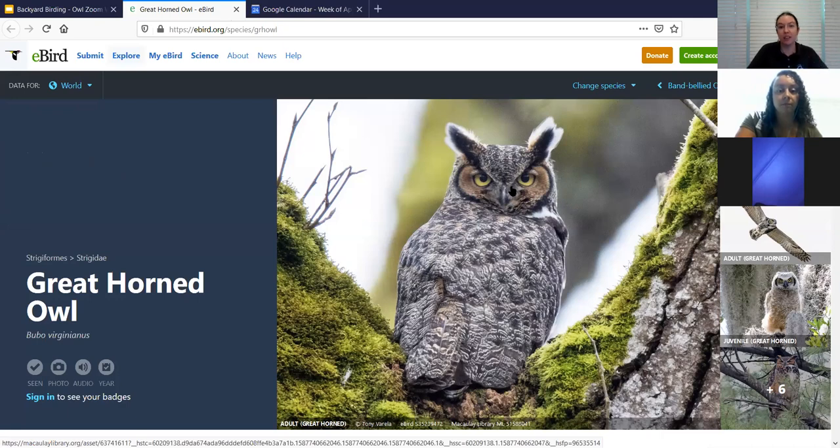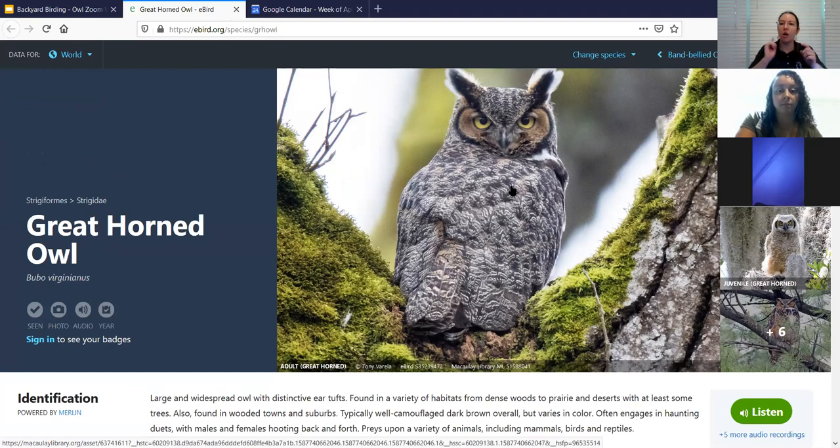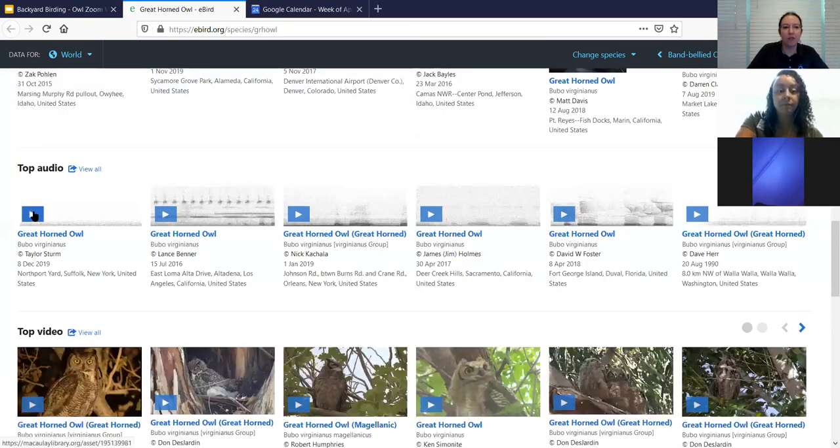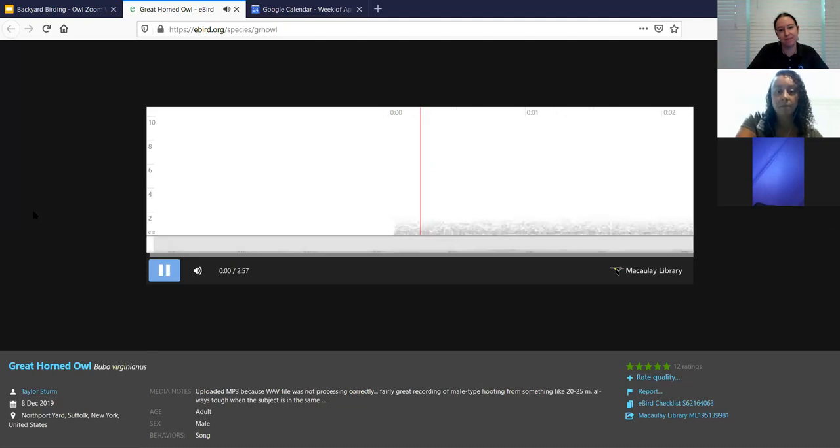They do not turn their head all the way around 360 degrees - they turn their necks about 270 degrees, almost entirely all the way around. Their blood vessels are specialized so it doesn't cut off the blood flow to their neck. But with all the feathers on their head it does almost look like they've spun it around completely. Let's get the call for the great horned owl - it almost sounds like a stutter.